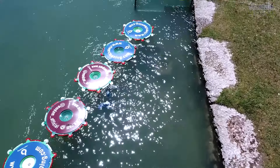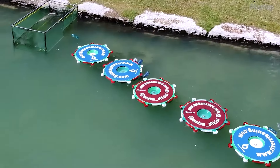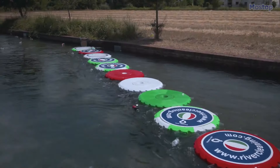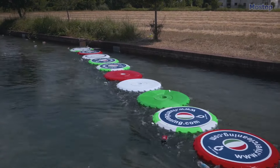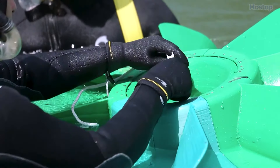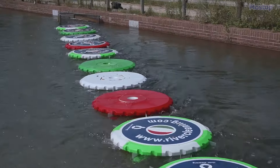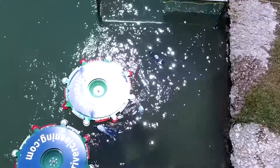Operating autonomously 24 hours a day, 7 days a week without the need for personnel, the River Cleaning System is highly efficient. It is fully scalable, allowing for customization based on the river's size, current strength, and other factors to ensure optimal performance.